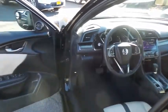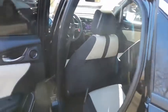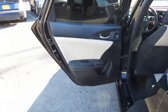The black and ivory two-toned cloth seats are in excellent condition. This Civic has been fully detailed and is extra clean. This four-door hatchback comfortably seats five with plenty of rear passenger space.